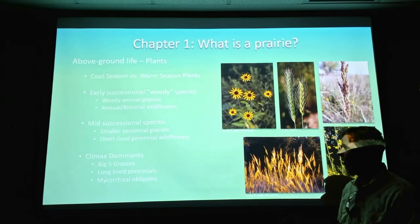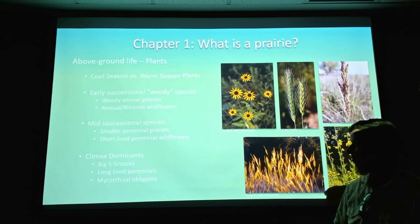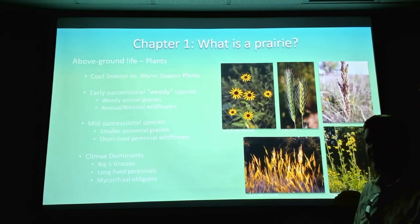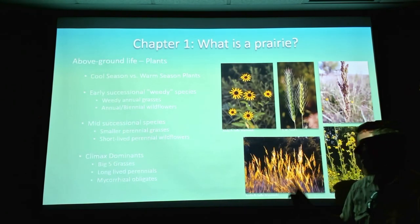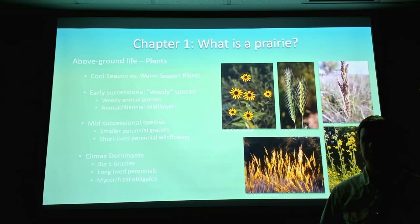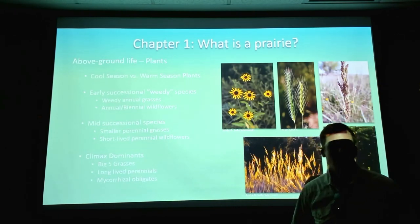These big five grasses were kind of the dominant species — the redwoods of the prairie — making up a lot of the biomass, along with some long-lived perennials like perennial sunflowers and perennial legumes. An important thing to note about these climax dominant species is that most of them are mycorrhizal obligates. A lot of plants won't even germinate if there's not a particular species of mycorrhizae in the soil — these guys are obligate on mycorrhizae and really can't live without them.